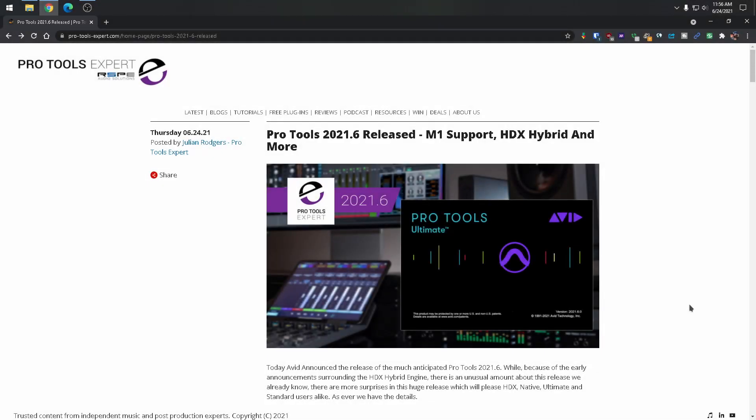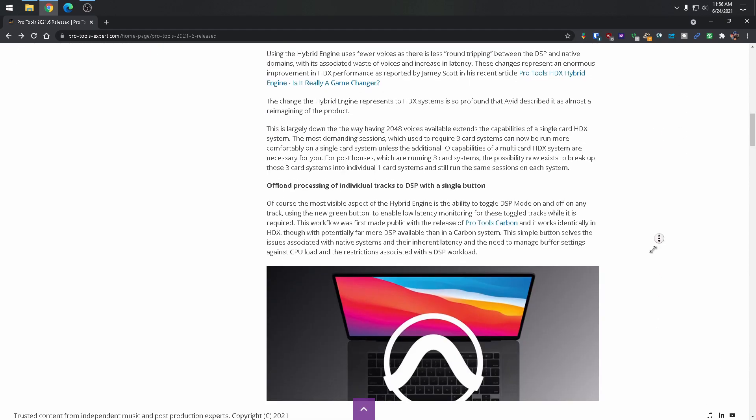Pro Tools 2021.6 just released. All this information is coming from Pro Tools Expert. So what do we have? M1 support, HDX hybrid, and more. We're going to scroll down and look at some of the things you might be interested in.